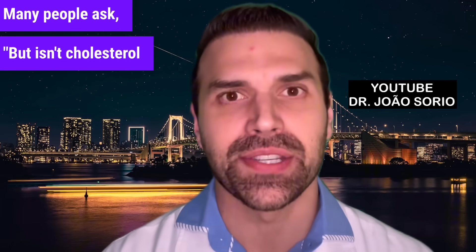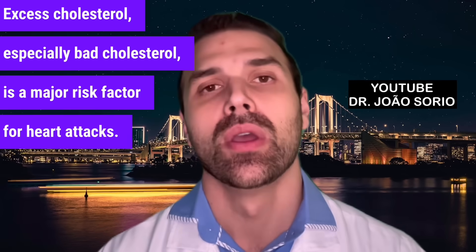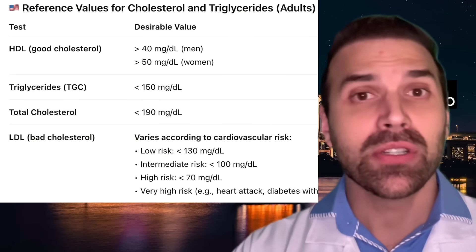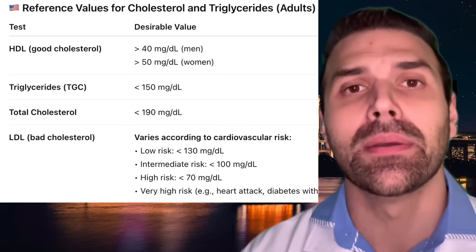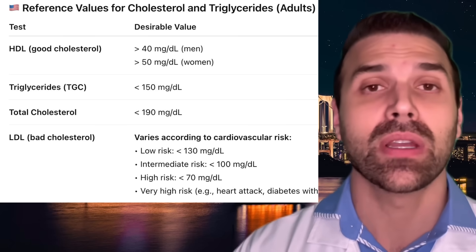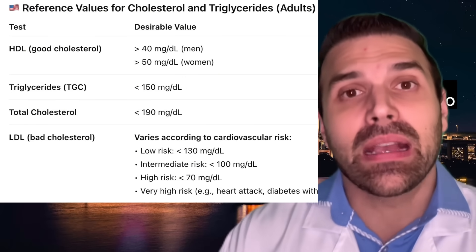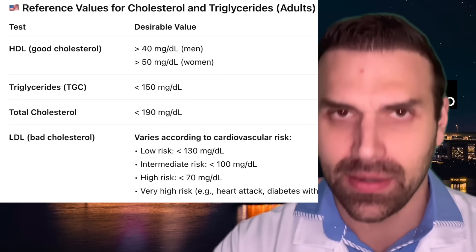For bad cholesterol — LDL — the value varies based on individual risk factors. For an athlete with no diabetes, high blood pressure, smoking history, or heart disease, an LDL of 130 would be acceptable. But for someone at higher risk — such as someone who's had a heart attack, has high blood pressure, or diabetes — 130 is very high. We need to assess each person's risk individually. For good cholesterol HDL, the higher the better, as it cleans out the arteries — ideally above 40.